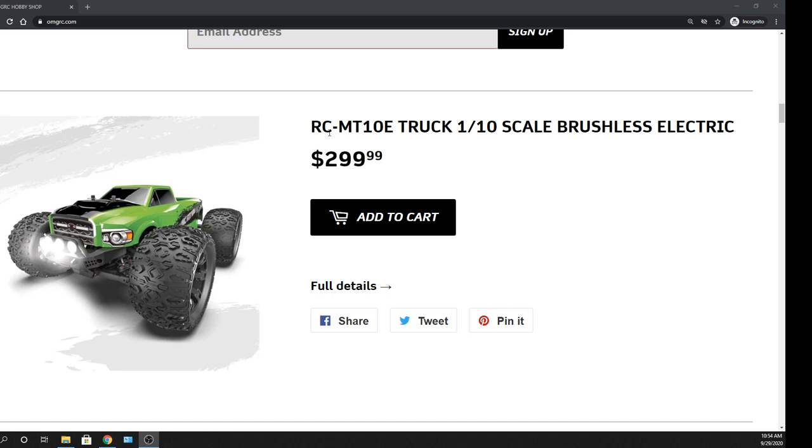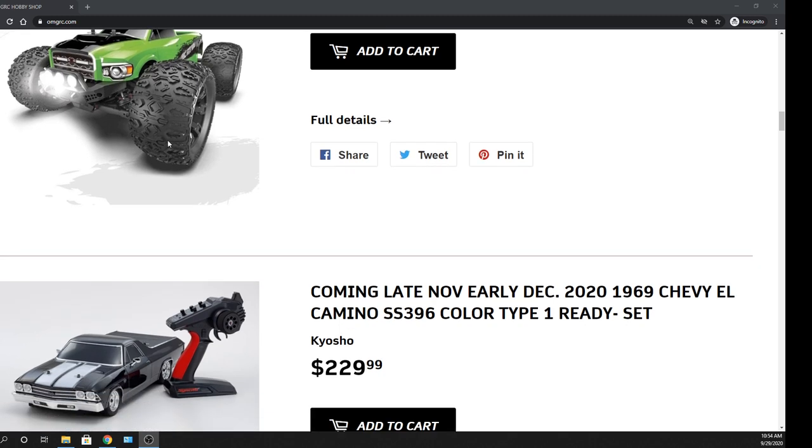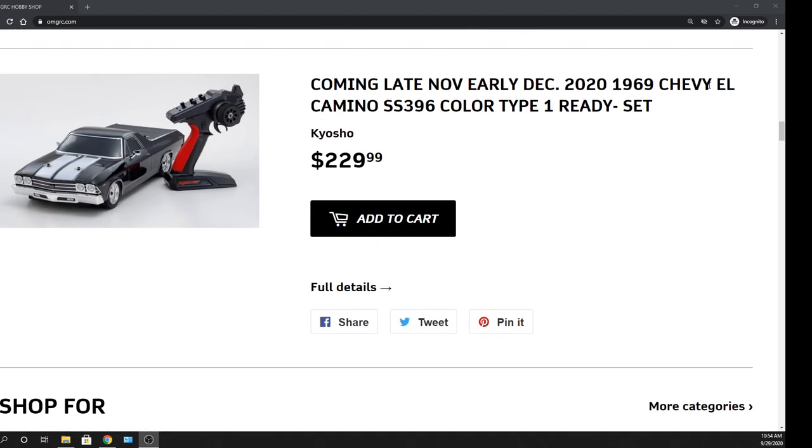Then we have the Red Cat RCMT10E, that is already available. So if you guys are looking to buy one, we do have them on our website already. And then we have the up and coming El Camino from Kyosho. So if you're looking to get one of those, grab one.